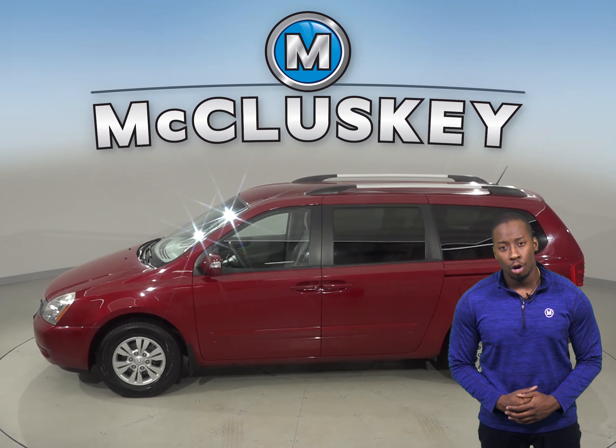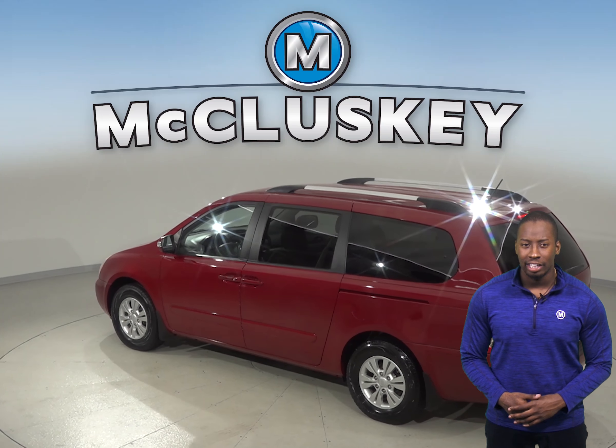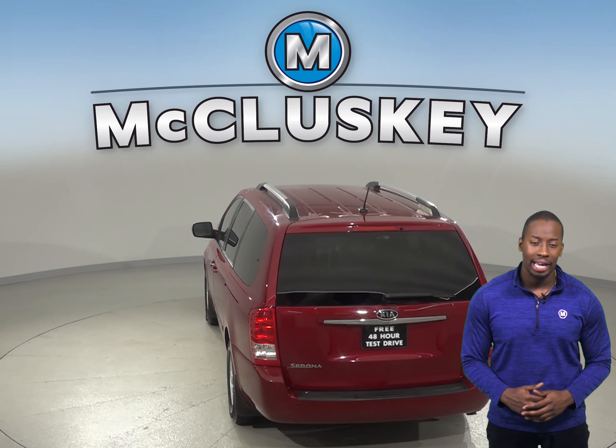There is a security system along with a panic alarm, and electronic stability control, speed control, and dual front and side impact airbags are also available. ABS brakes, traction control, and four-wheel disc brakes are there so you'll be able to handle any kind of terrain.